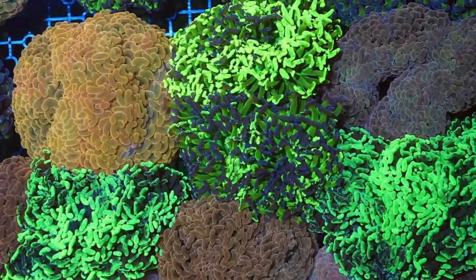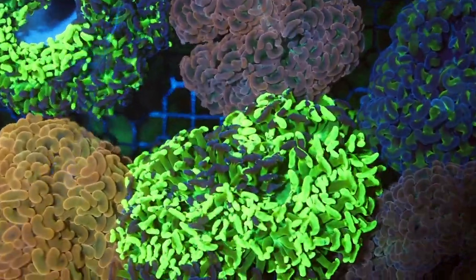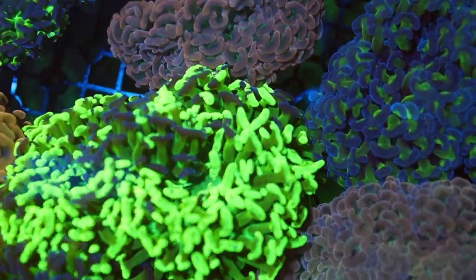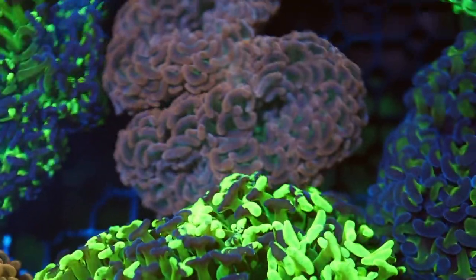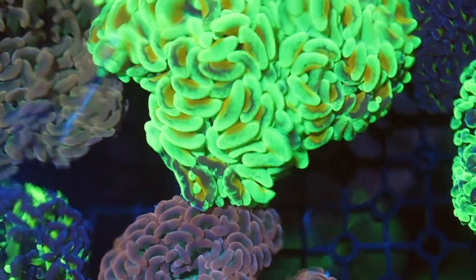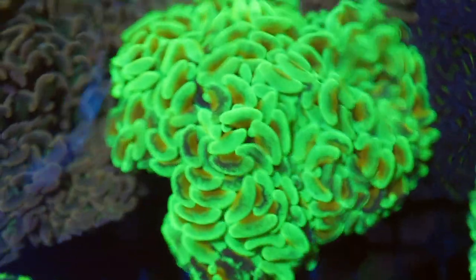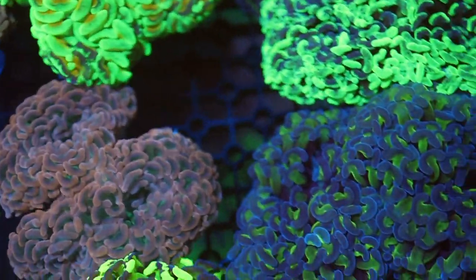That toxic green is special — never seen a color like that before. Absolutely gorgeous. Some golds too, and those models with gold stems are just so unique. Beautiful pieces — such a collection of them. So many pieces in here to take in, it's hard to know where to start. There are 300 corals in this system alone.